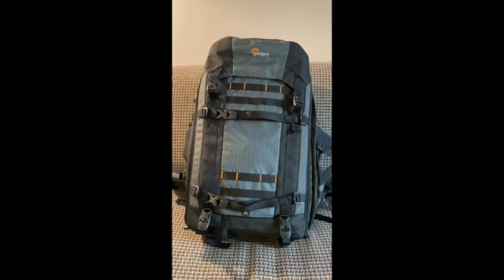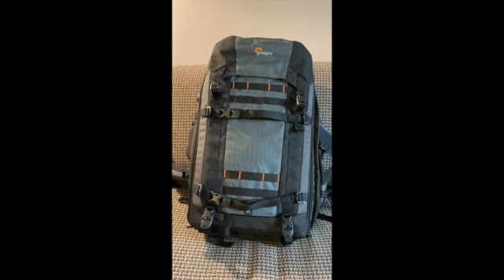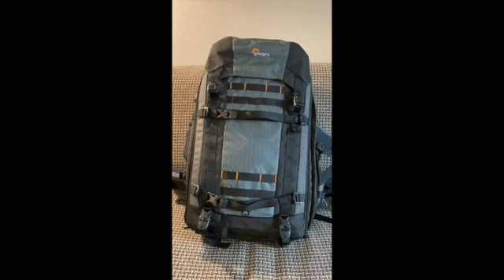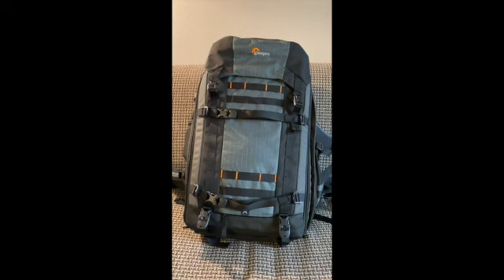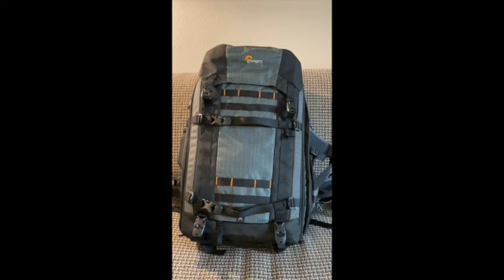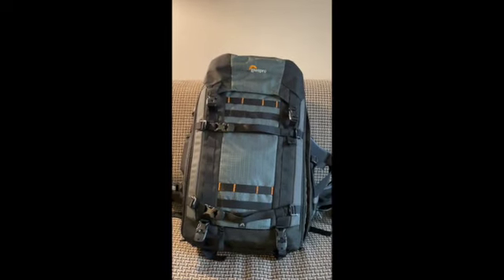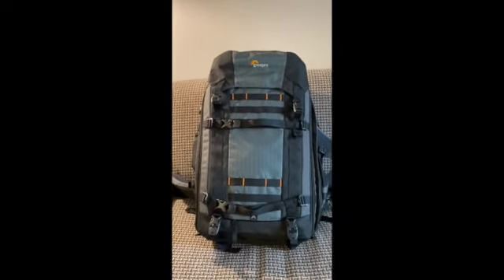I picked this one mainly because I needed to fit my 600mm lens in there and carry it with all the rest of my gear. On other trips I've actually carried two backpacks — one separately for the 600 and another with everything else. This backpack can hold pretty much everything, including the laptop. I was able to successfully carry it and it fits in the overhead luggage compartment on the airplane, which is a huge benefit — you don't have to check it. This is the Lowepro Pro Trekker SB550.